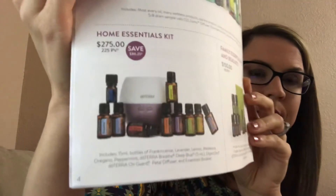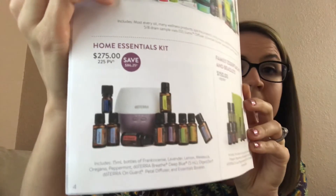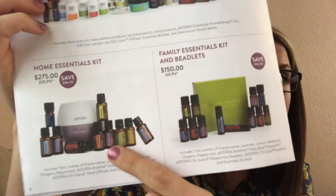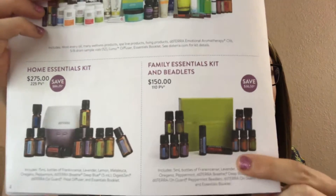It talks about the Lifelong Vitality Pack, or the vitamins that we offer, that are really great. And then it talks about some of the kits that are the most popular. The Home Essentials Kit and Family Essentials Kit are really great starters. Those are the ones I'm recommending for people right now who are wanting to get the top 10 oils in their home because they are versatile and really helpful to get you started on the right track. The Home Essentials Kit has the top 10 oils and a diffuser. And then the Family Essentials is 5 milliliter bottles as opposed to these 15 milliliter bottles — so 5 milliliter bottles of the top 10 oils.